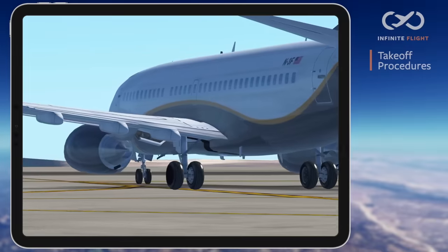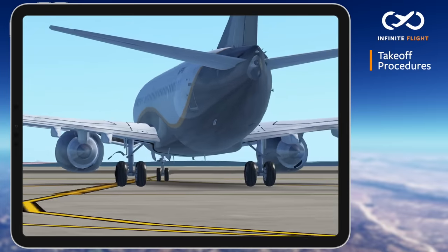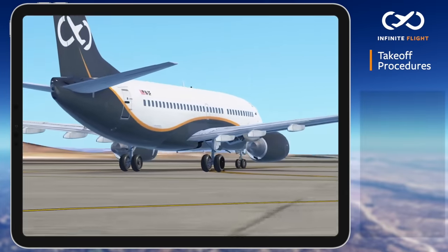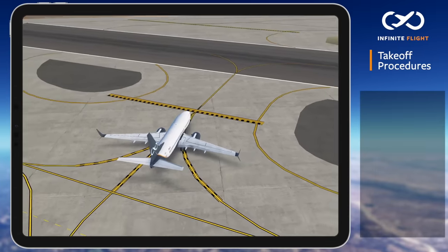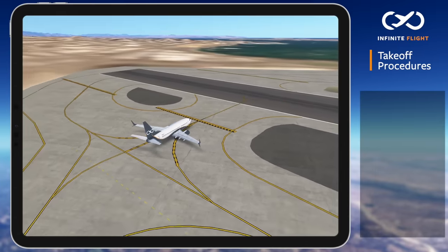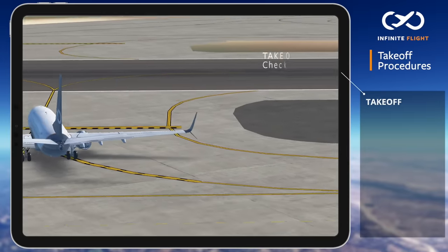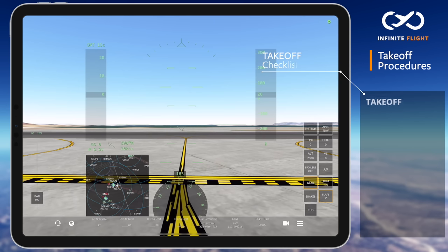Welcome back to another Infinite Flight tutorial. In this video I'll give you basic instructions to take off in an airliner, as we hold short of runway 27 at San Diego in the Boeing 737-700. I'll walk you through a pre-takeoff checklist which can be applied to just about any aircraft in our fleet. I've also included each item of the checklist on your screen so that you can follow along.